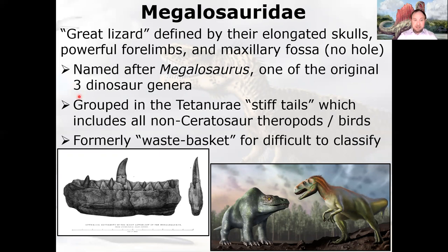They're grouped together in the Tetanurae, which means stiff tails — basically all non-Ceratosaur theropods, including birds. The Megalosauridae was formerly a wastebasket taxon: if a theropod was carnivorous but clearly wasn't a Ceratosaur, wasn't a Carnosaur, didn't belong with the Coelurosaurs, and wasn't a Maniraptorian — it was often just chucked in here. With more modern taxonomy, it's become better defined.